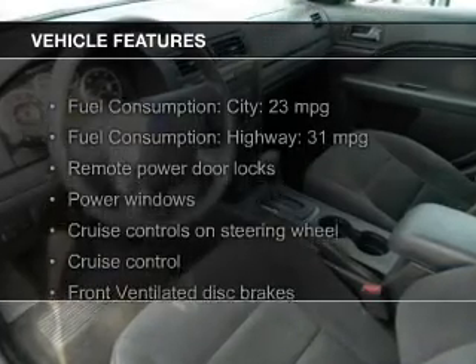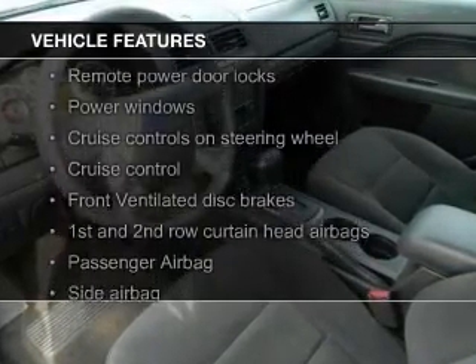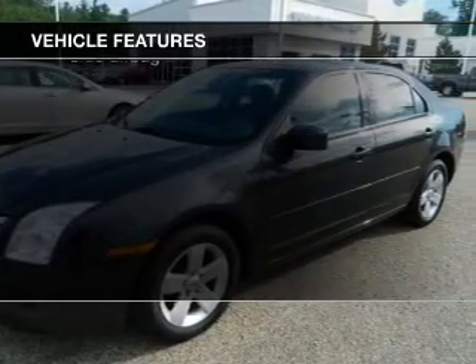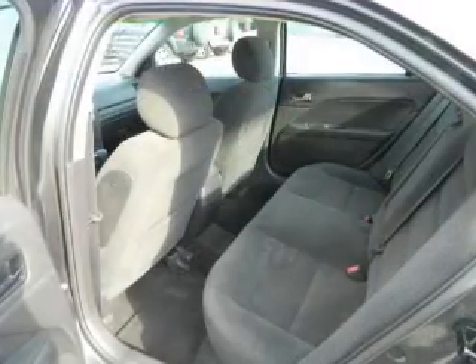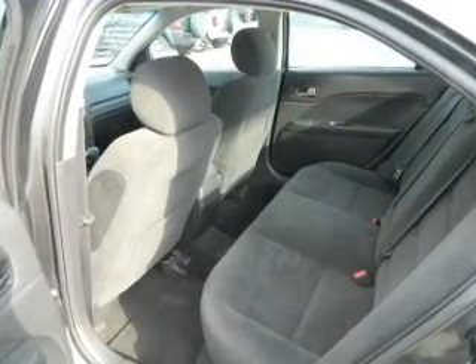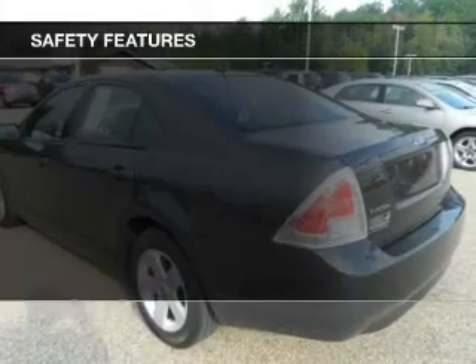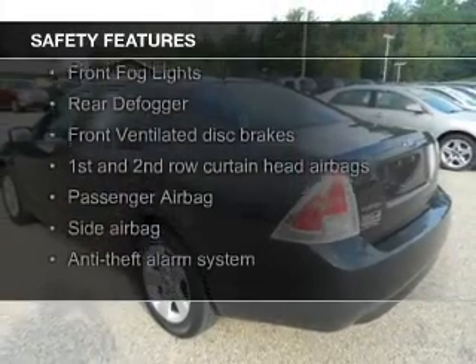The features include digital audio input and auxiliary input, steering wheel controls, aluminum rims, a tilt and telescopic steering wheel, an alarm system, cruise control, keyless entry, a trip computer, and an MP3 player. Safety was made a priority with these features.